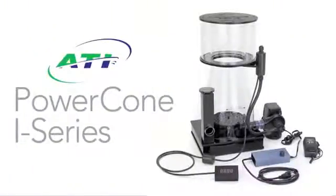ATI Power Cone i-Series Protein Skimmers are innovation by design.